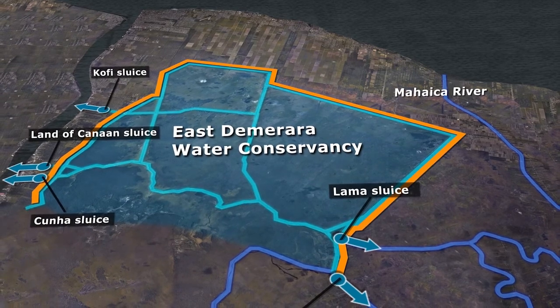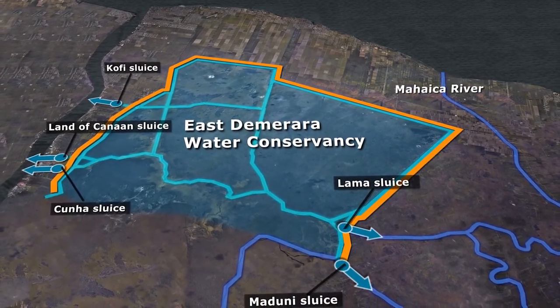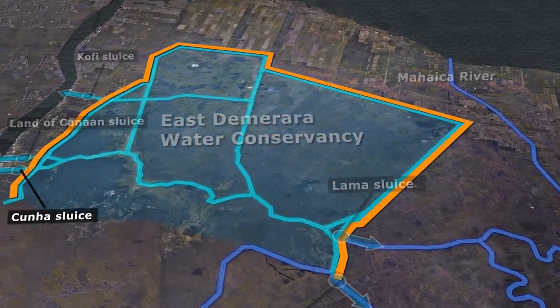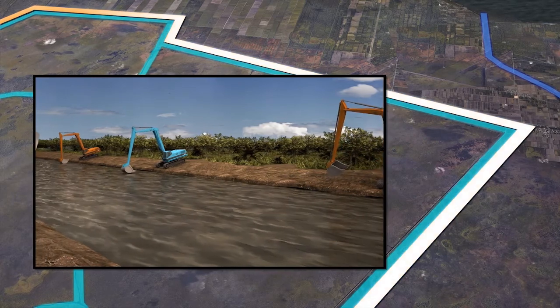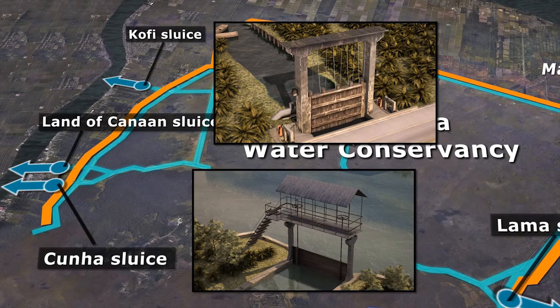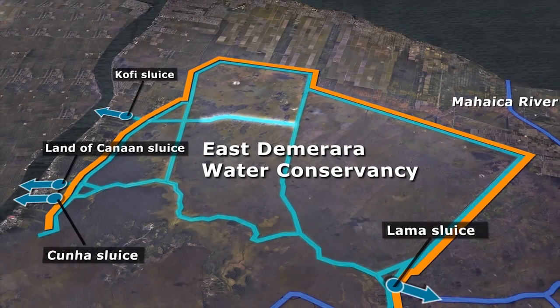Since then, the government has been carrying out several new initiatives to help strengthen and improve drainage and infrastructure, whilst planning for new investments. Importantly, sections of the dam at marginal stability were repaired to ensure dam integrity. In addition, the Kofi and Konya sluices were rehabilitated, key drainage channels were cleared, and internal drainage channels were reactivated inside the Conservancy to improve drainage towards the Demerara River.